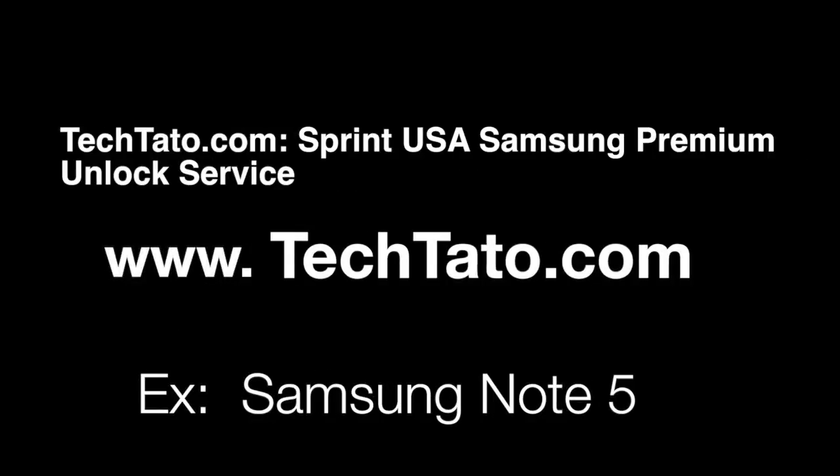Hello, this is TechDotto, the Unlock King. If you want to show one of the services I currently have on my website, this is Sprint USA Samsung Premium Unlocked Service. The example we're unlocking today is a Samsung Note 5.